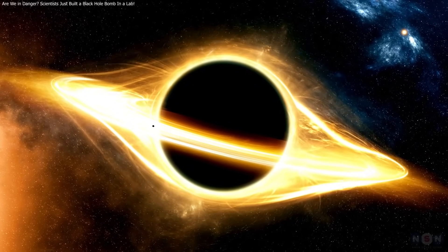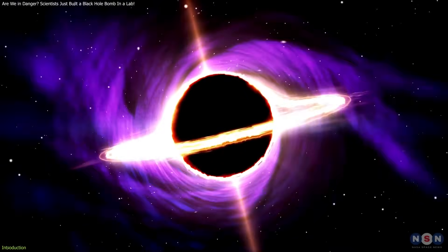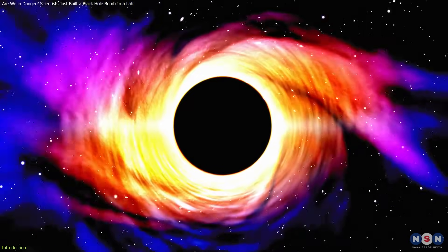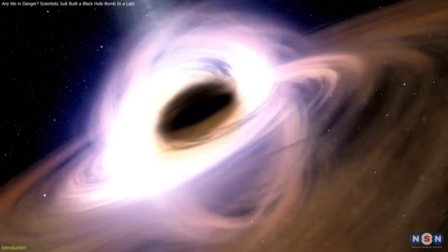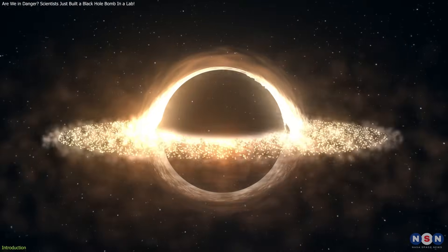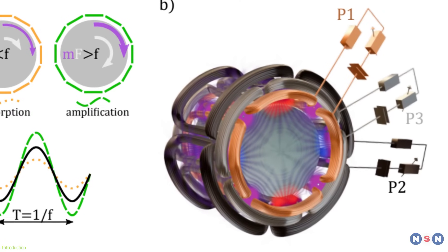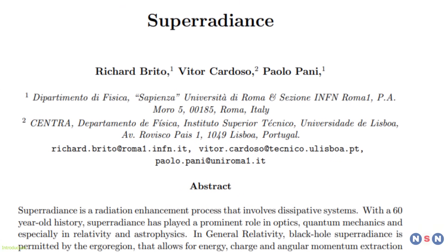Imagine if you could harness the massive energy of a spinning black hole, a cosmic engine capable of warping spacetime and swallowing light. Now imagine using mirrors to bounce that energy around until it grows so intense it explodes. In a stunning real-world twist, physicists have successfully recreated this theoretical black hole bomb in the lab — not with an actual black hole, but with something much more down to earth: a rotating metal cylinder. This marks the first laboratory demonstration of a phenomenon called superradiance.